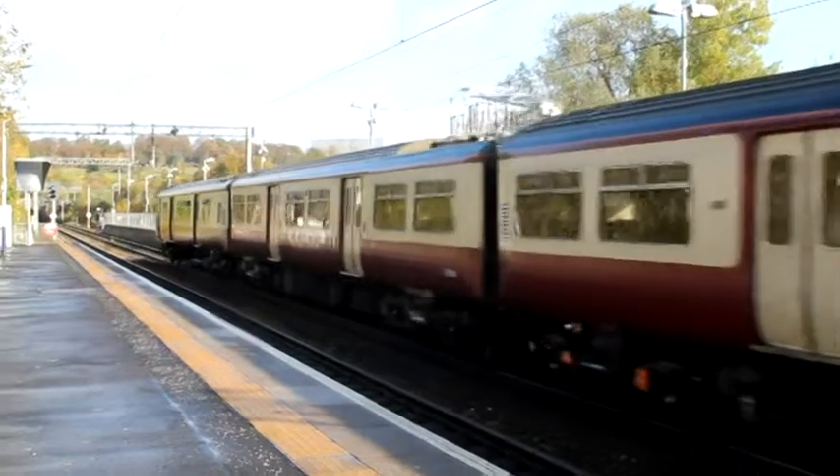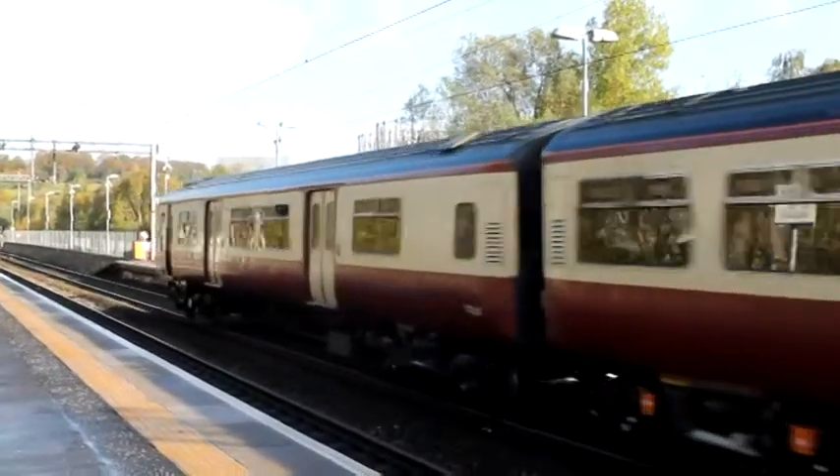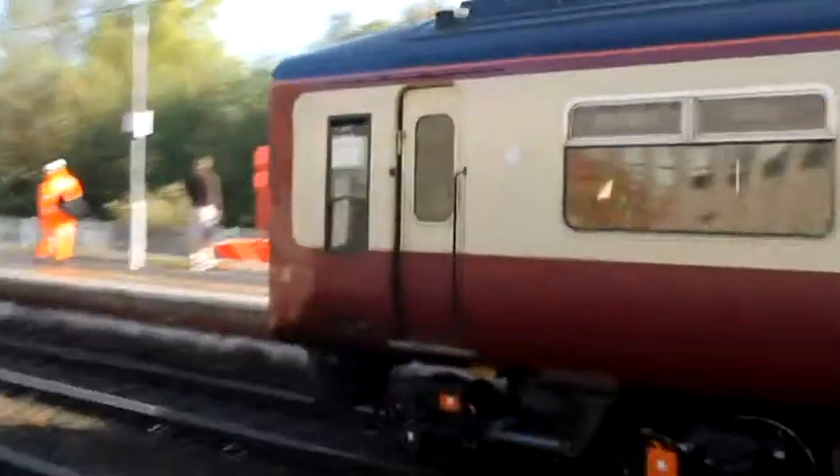318252 arriving at Annie's Land, just behind me I'm about to depart, 318265.